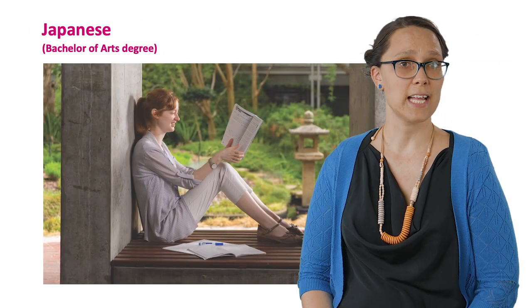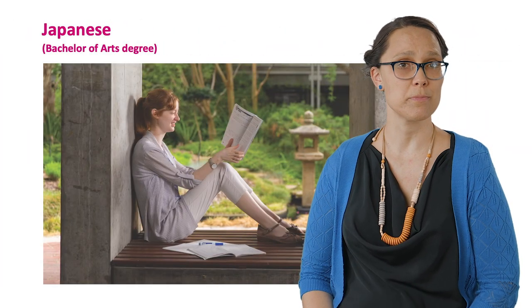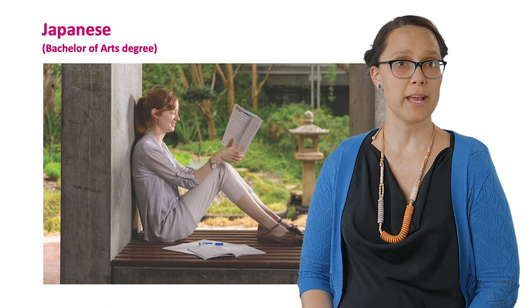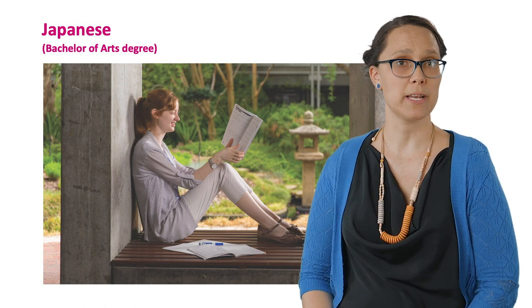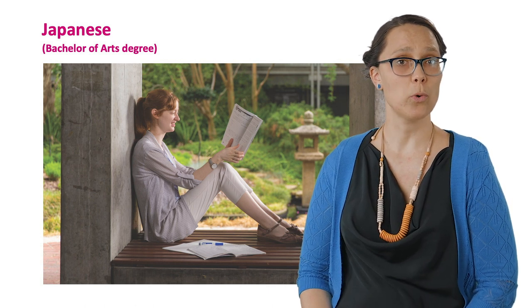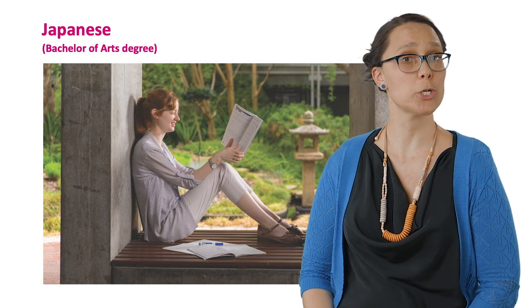Japanese is a fascinating language with several written systems and is spoken by millions of people worldwide. This major provides you with literacy in Japanese and an understanding of Japanese culture. Upon graduation you might work in foreign affairs and trade or tourism.